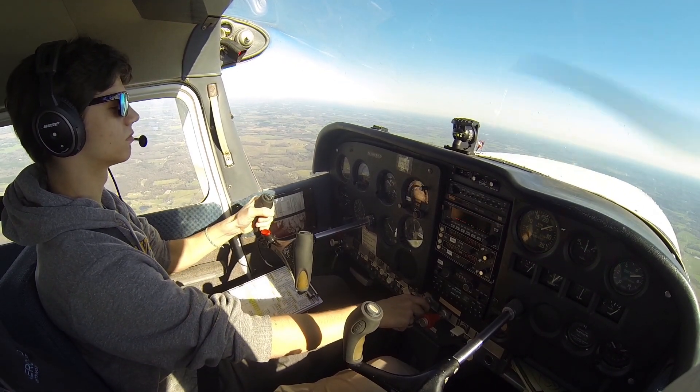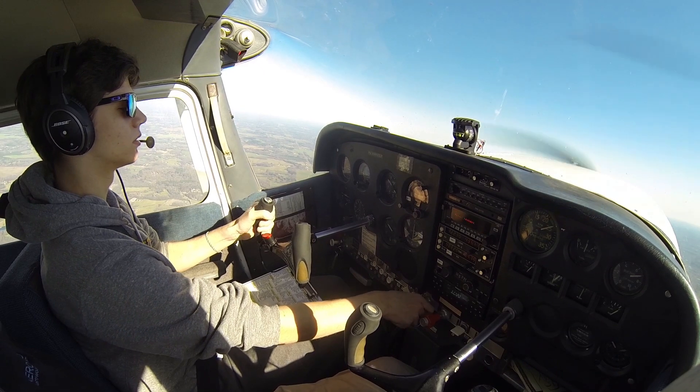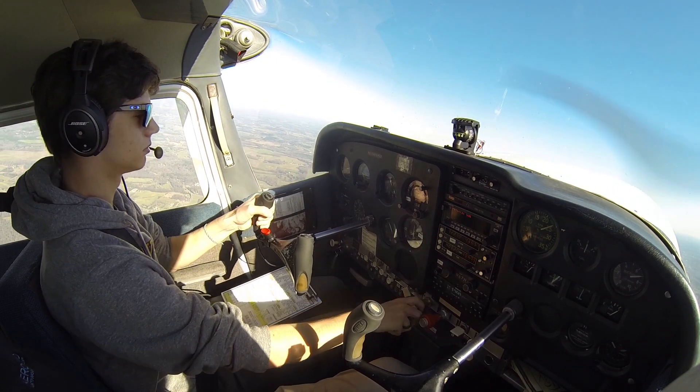No need to get in a rush, take your time. Just get it stabilized. There's our climb. Five mile final — start increasing your back pressure. Power on. Power on. We're climbing out, we're leaving the airport.